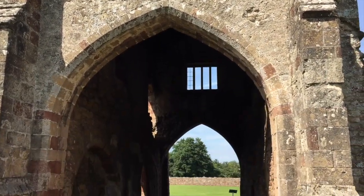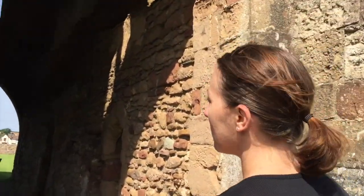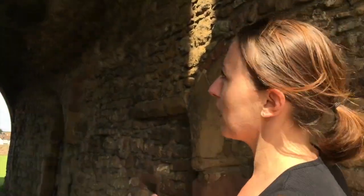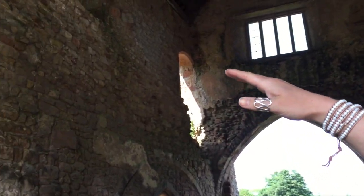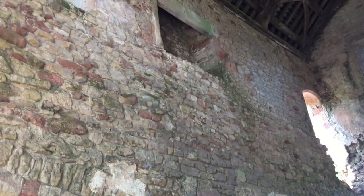Let's take a little walk through the gatehouse, because it's a building in itself — it's not just for the gate. We can see evidence of there being two floors here. If you have a look, we have a slight lintel in the stonework, and you have fireplaces and doorways up above.